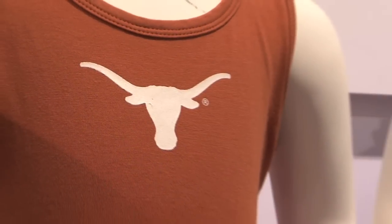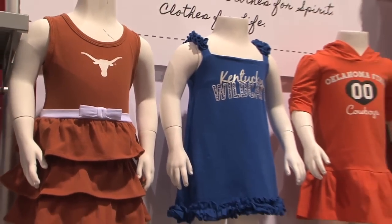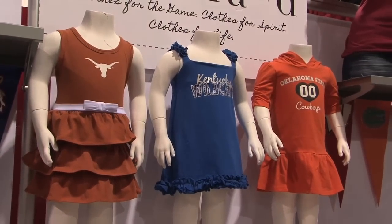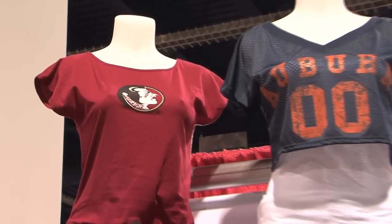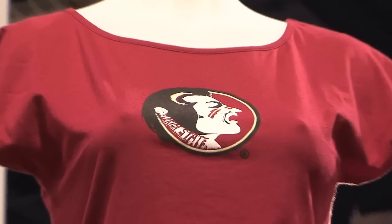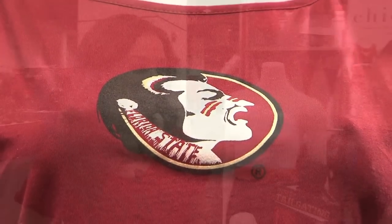So this year we've expanded on our kids' line. We introduced it last year with some cute little dresses, and this year we expanded into tops and some leggings. With our women's line we've introduced more basics, an everyday campus apparel collection to our line.